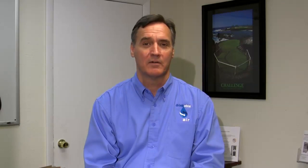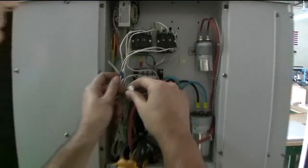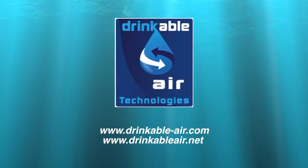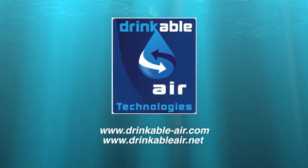What attracted me about Drinkable Air was the whole commitment to the quality of the machines, the technology, and the applications — particularly since the majority of my background is in the medical industry and healthcare. The Drinkable Air Atmospheric Water Generator is one of the most exciting and important innovations in a long time. Its potential impact on easing the world's water needs is without limit, and the water produced is some of the best I've ever tasted. To learn more about Drinkable Air and its atmospheric water generators, log on to drinkable-air.com or drinkableair.net.